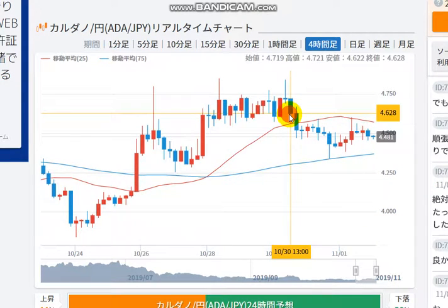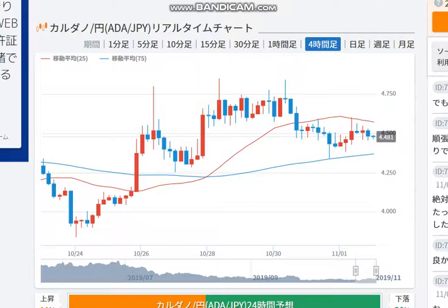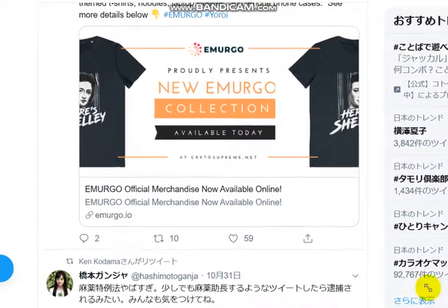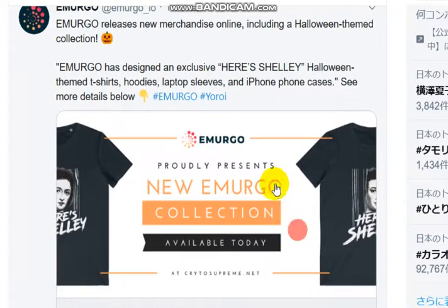Let's get some new information from Twitter. I want to show some tweets from EMURGO and Cardano. This first one is from EMURGO. EMURGO releases new merchandise online, including a Halloween themed collection. This T-shirt is good.